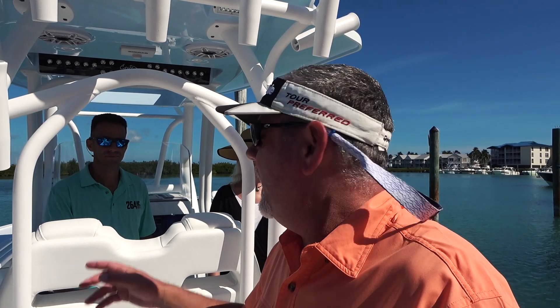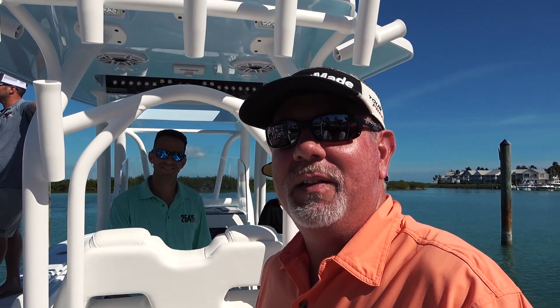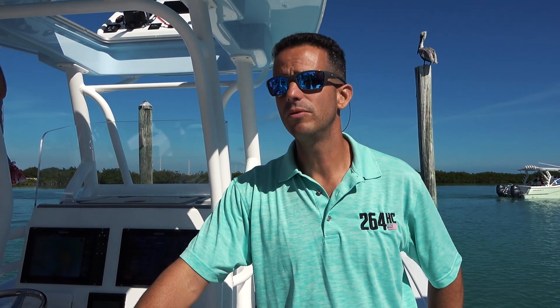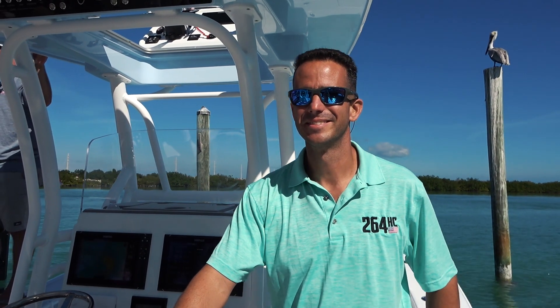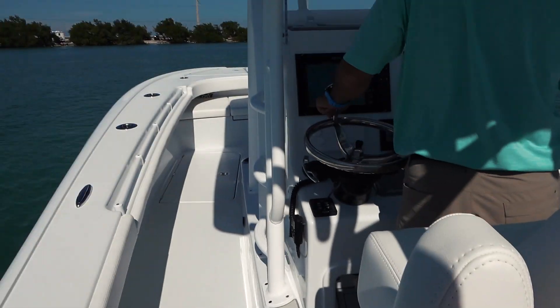We're on the new 264 Hybrid Cat and Yovan is going to take us out on this boat. I hear it's pretty quick! Hi, I'm Yovan and I'm going to show you the 26-foot hybrid cat. We're going to take you for a sea trial and show you why it's the best boat for down here in the Keys. It floats in 14 inches of water, it's fast, it's fuel efficient, it's got a 10-foot beam, and it's perfect for the family. Alright, let's go!